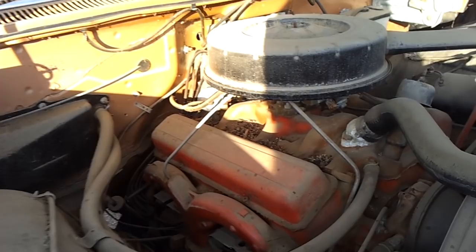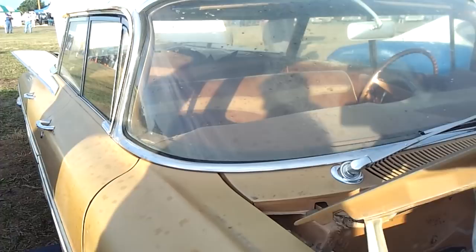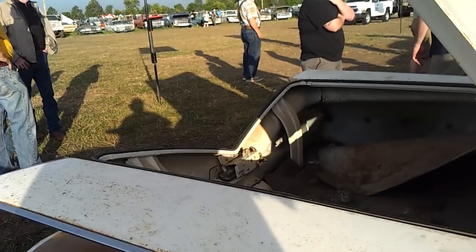Here's something interesting — look at the exhaust manifolds. They're painted the engine color from the factory. I didn't know that. But this is the way they bolted them together at the factory, and there's really no arguing that.